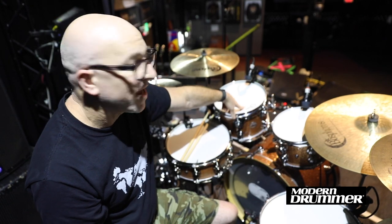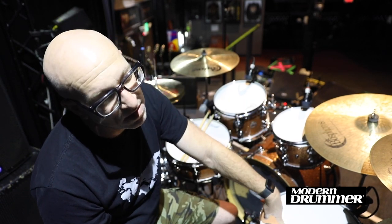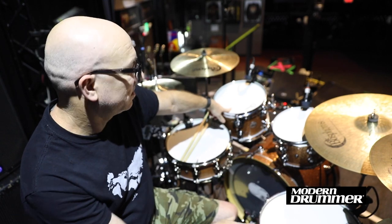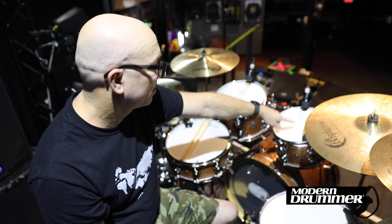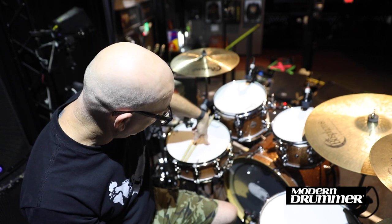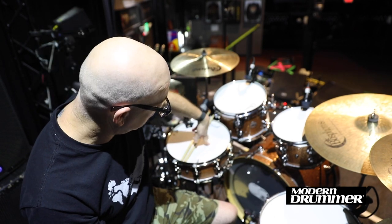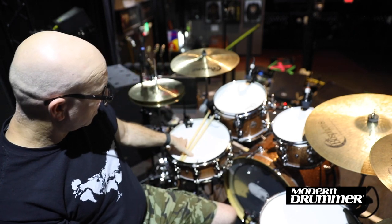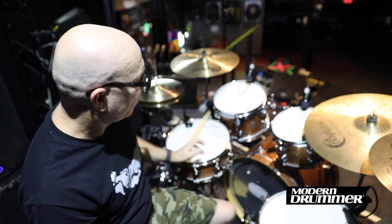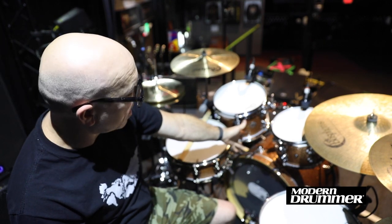Standard sized toms: 12 by 8, 10 by 8, and a 15 by 13. You will notice I reversed the rack toms, so 10, 12, 15. This snare is actually a mahogany spruce snare from another kit that I have. This snare is working out really well — it's a 5 and a half by 14. Big props to DW. Beautiful champagne sparkle color here.